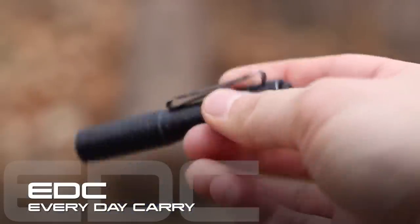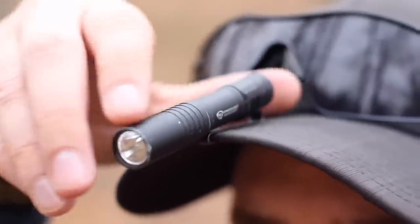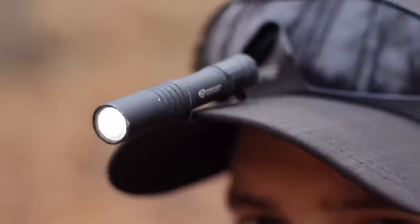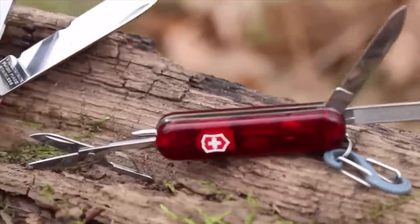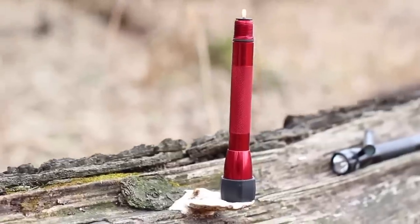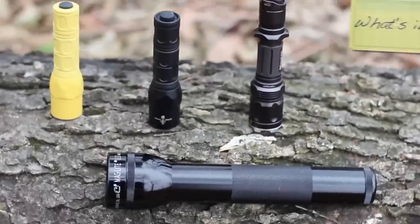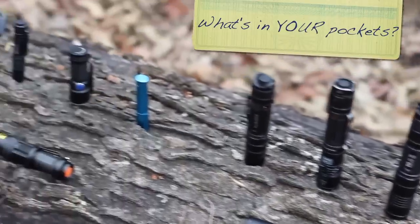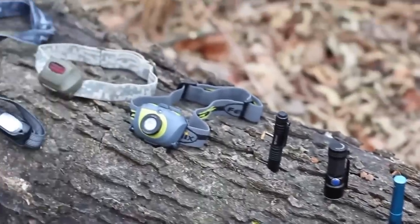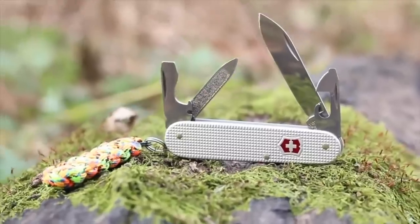EDC stands for everyday carry and it's somewhat of a misnomer because a lot of us in the knife and gun community change up our EDC systems on a regular basis, so they truly aren't things that we necessarily carry on us every day — it's just a shorthand for things that we carry. What I want to talk about though is part of my everyday carry that literally has been every single day — nothing has changed — and I like to refer to it as an EDC mainstay.